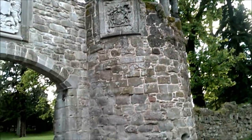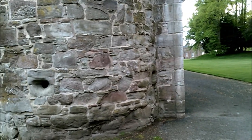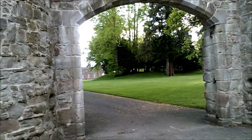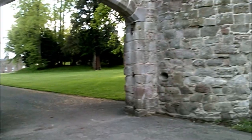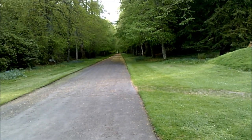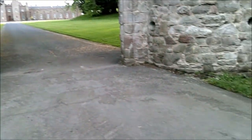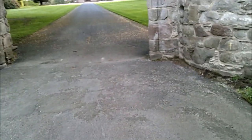They look pretty original though - they've probably just been prepared and made good. Just imagine if this is the original drive. Of course it would have been a small place - it would have been an abbey, wouldn't it? We'll come back tomorrow.